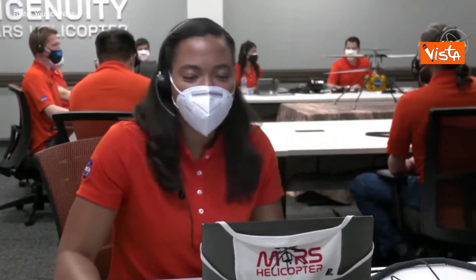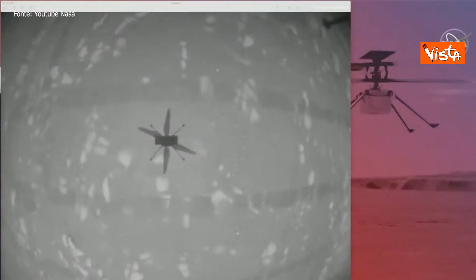The image we're looking at on the screen is from our onboard navigation camera, showing us hovering above the surface of Mars. That's its shadow — the onboard navigation camera points straight down, so we're seeing its shadow right now.